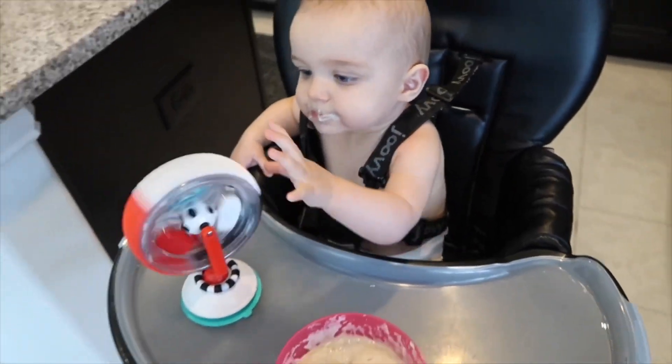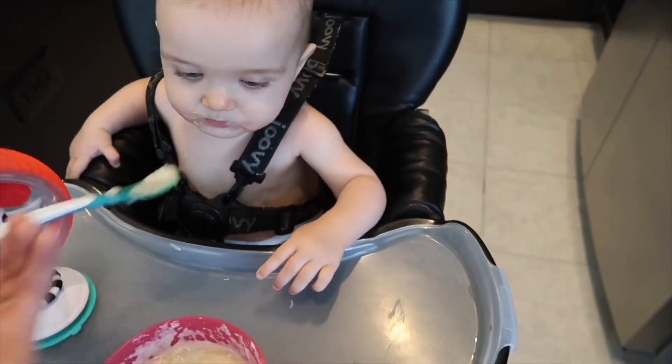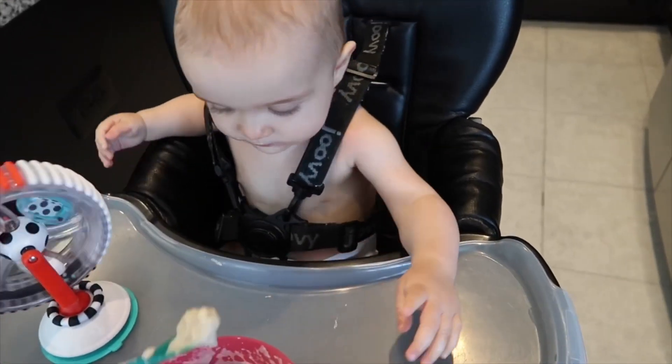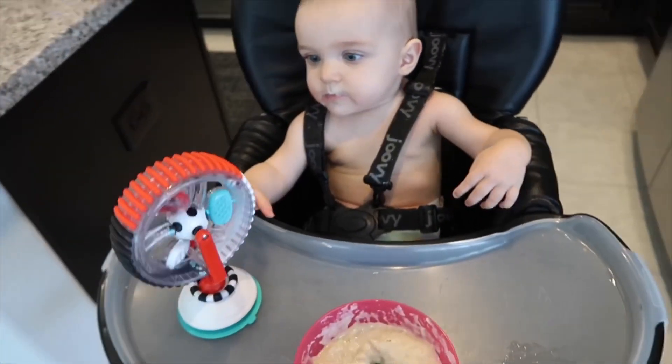This high chair toy is so cool. It was actually Brody's when he was a baby, and I just recently got it out for Addison and she loves it. I think it's so cute — I bought it at Bye Bye Baby a few years ago.